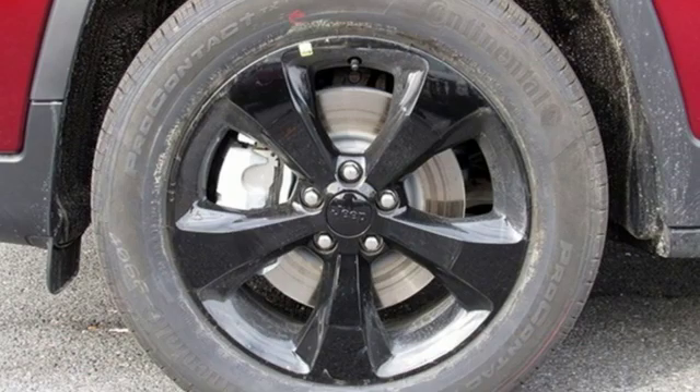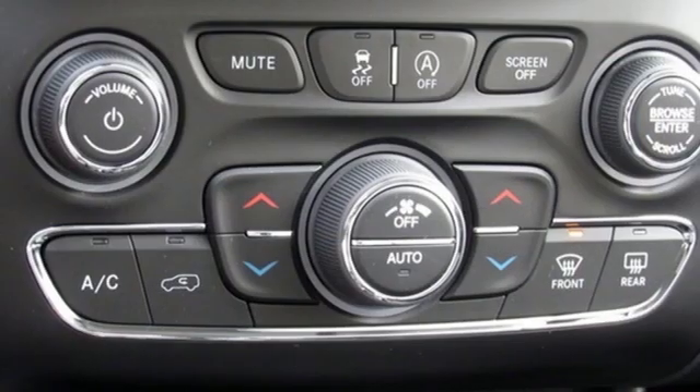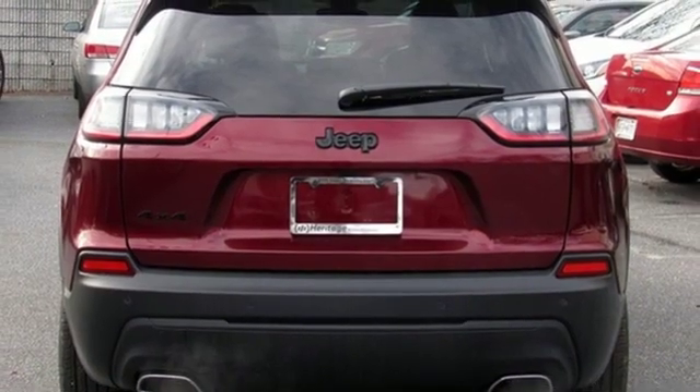Streaming audio. Doors and push-button start proximity key. Dual zone climate control. Configurable instrument gauges. Remote engine start. Heated steering wheel.